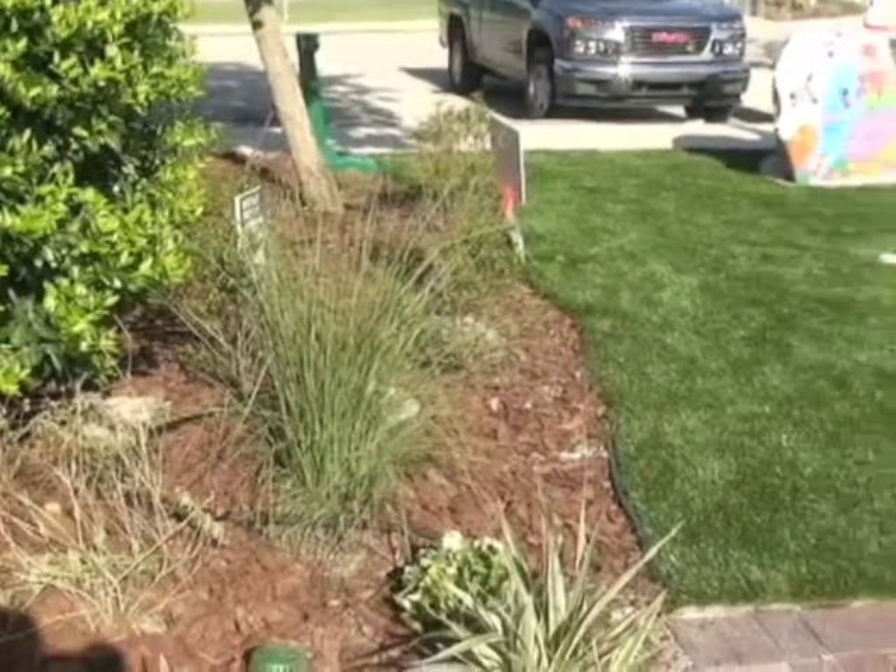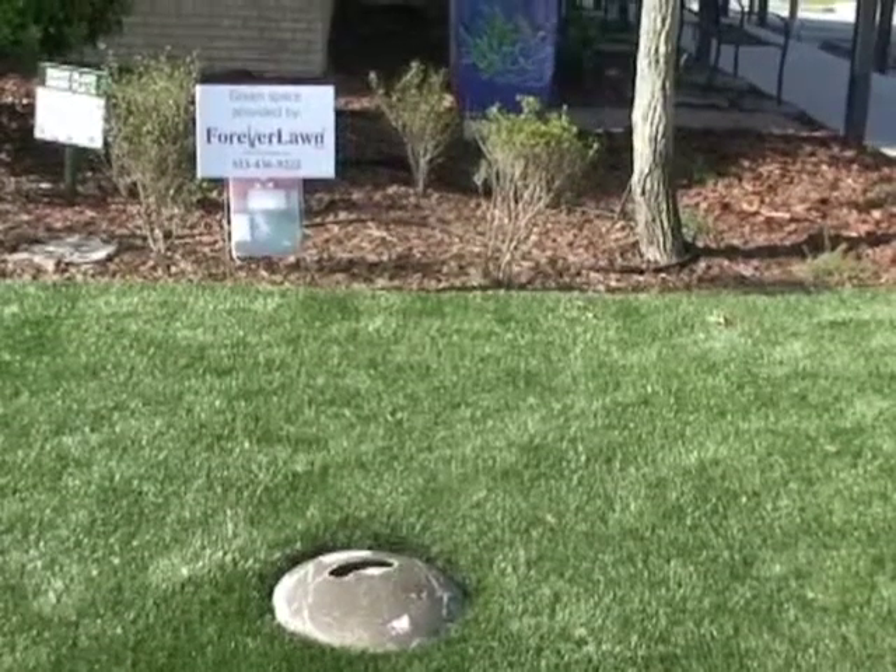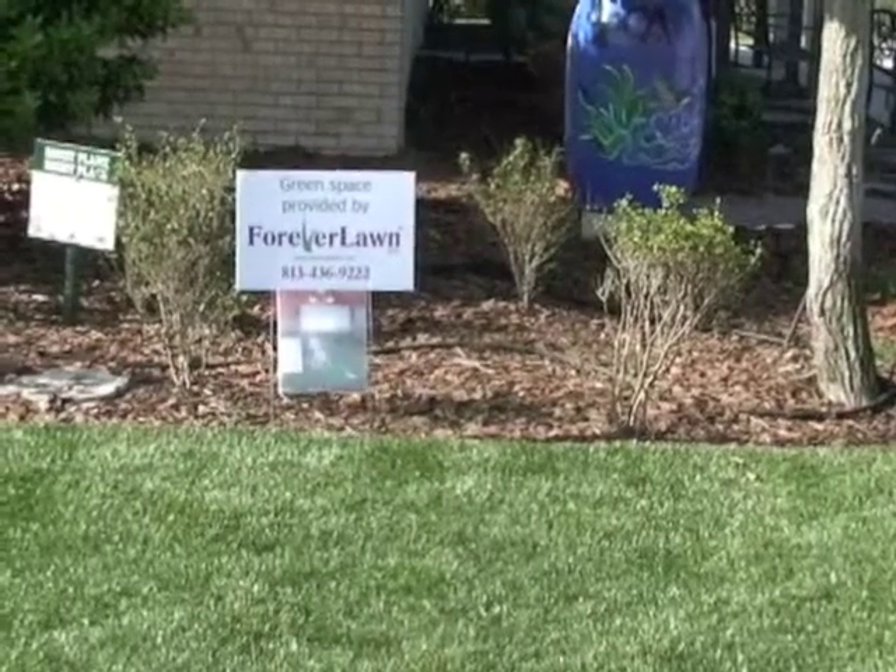A unique part of the SPCA landscape is the synthetic turf — a no-maintenance zone and a great place for dogs to play.